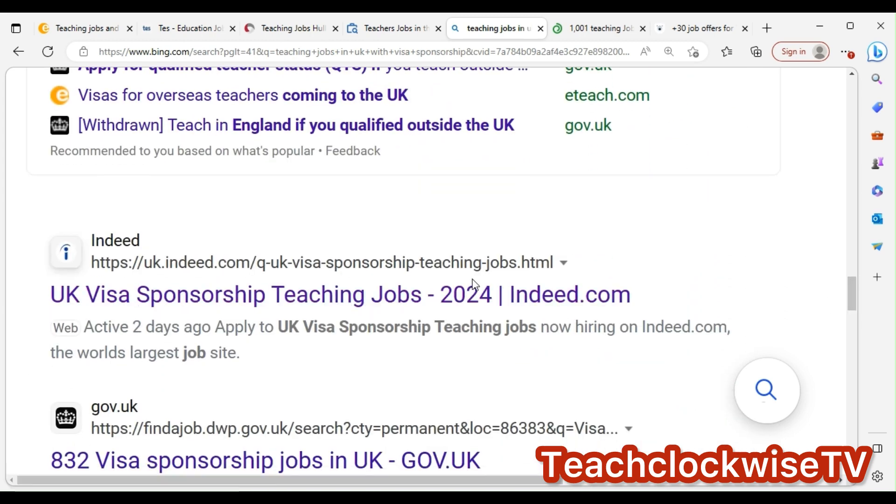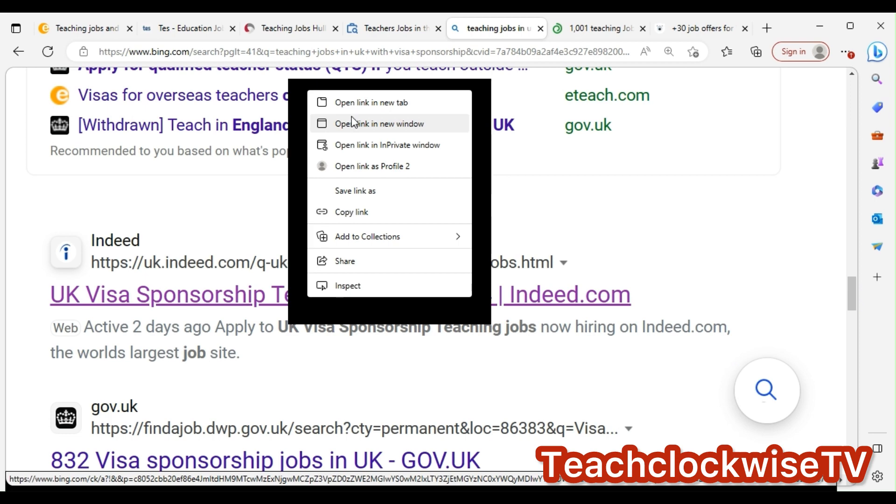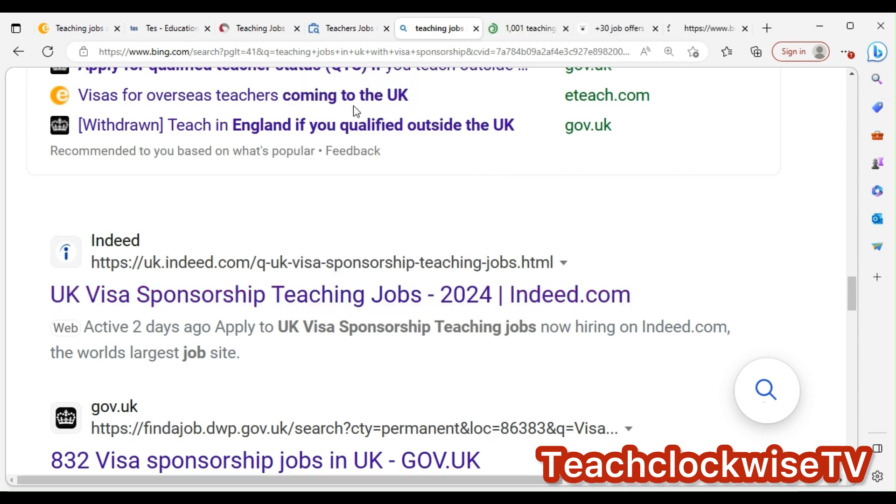Look at Indeed UK — visa sponsorship teachers 2024. I don't know why you guys cannot just take your time to find these jobs. Google is a powerful tool. You can put whatever comes from your head, put it on Google and search for it, and it will pop out.